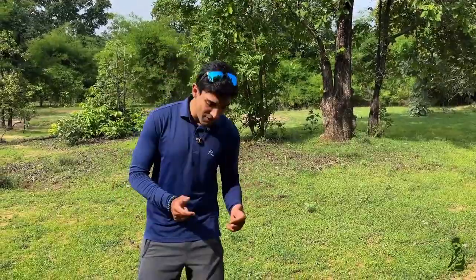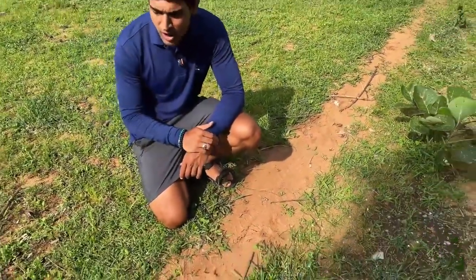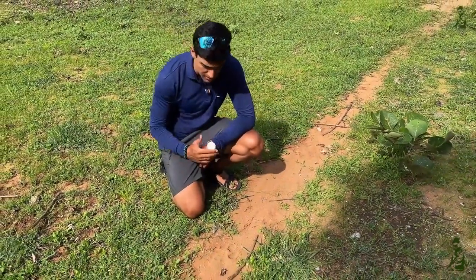Throughout this series we're going to be cutting small segments to learn and get deeper into some aspects of wildlife, about trees, birds and different species that we've been seeing. Right now I'm next to a tiger pug mark. In the parks we're not allowed to get down, but here we're in a lodge and the tiger happened to pass through this.